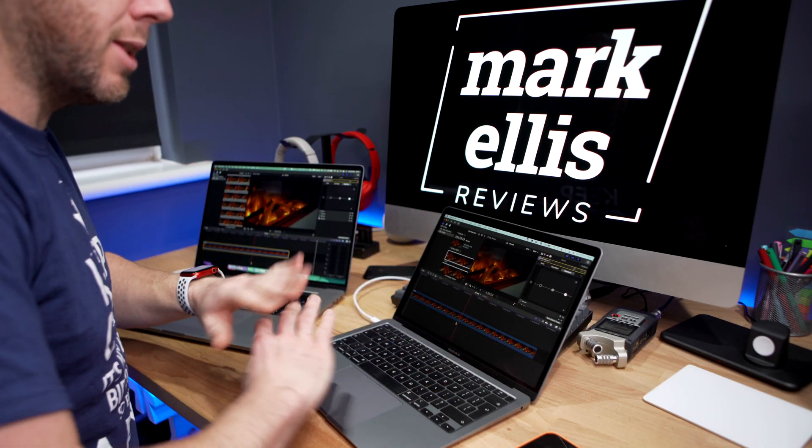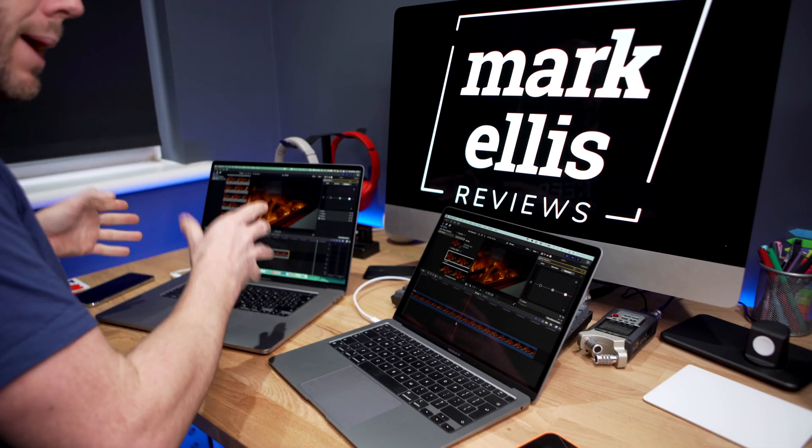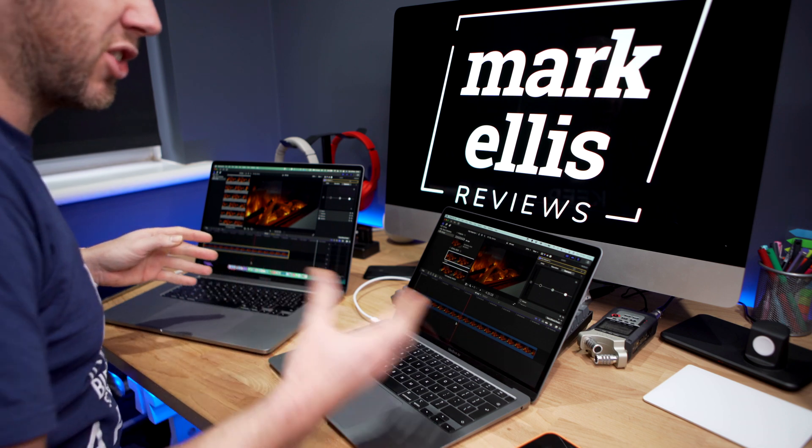I have two computers in front of me. I have an M1 MacBook Air, the base spec, which cost me £999, and I have a 16-inch MacBook Pro from 2019 which cost me about £3,500 — pretty much fully specced out. Which one is quicker with Final Cut Pro?